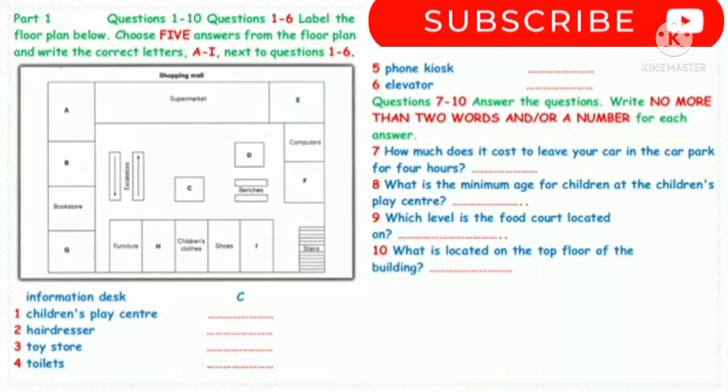Part 1. A woman has just arrived at a shopping mall with her children. You will hear her talking to a man at the information desk. First, you have some time to look at questions 1-6 and the floor plan of the shopping mall. Now listen and answer questions 1-6.